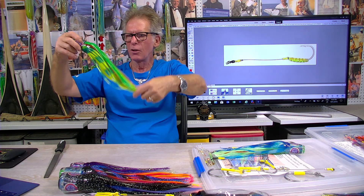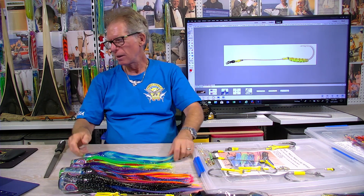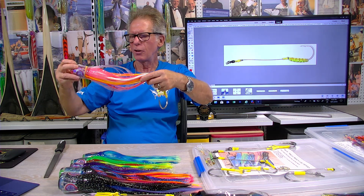Then we go to green — this is 'Grasshopper.' It's the latest version of our lumo sprocket and it is certainly outfishing the normal lumo sprocket. Another color that's done very well is 'Illusion,' another lumo bluey-green color run off the shotgun. But the color that's really blitzing it is 'Brad J' — orange and pink — run off the shotgun or the short rigger.